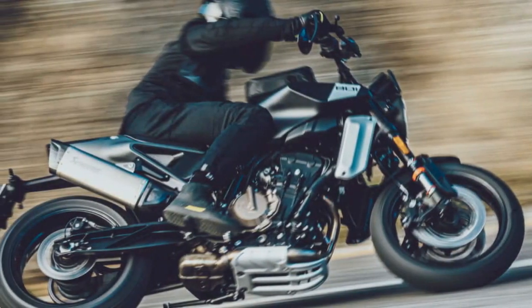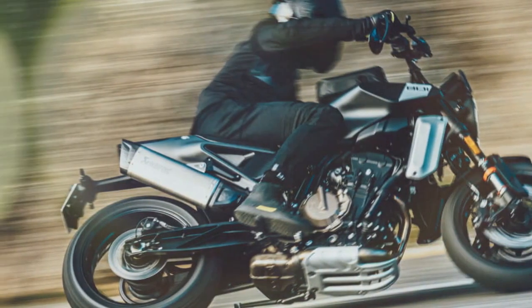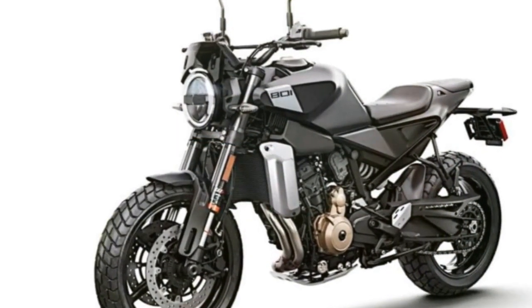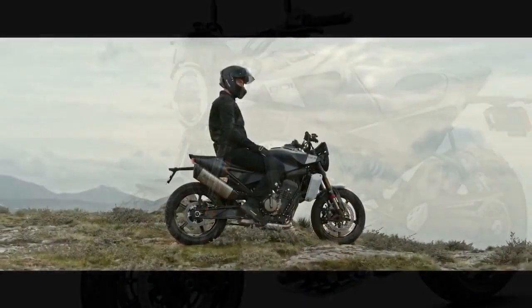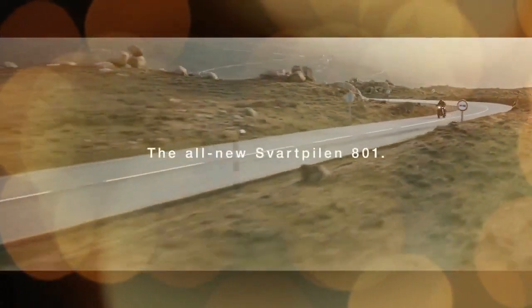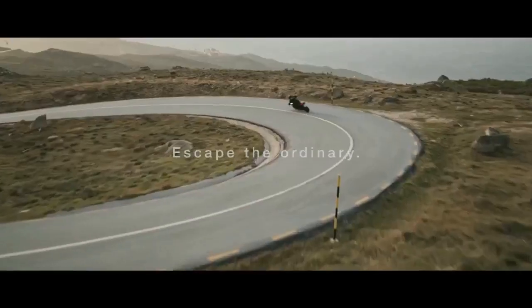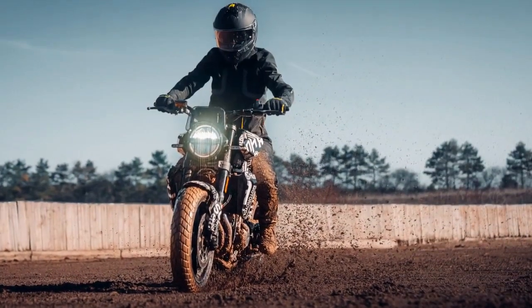Experience swiftly confirms the LC8C's prowess. Husqvarna asserts 105 horsepower at 9,250 rpm and 64.0 lb-ft of peak torque at 6,500 rpm. While these figures may lag behind larger displacement LC8C iterations like the 890 and 990 versions, they perfectly complement this bike's design and performance.